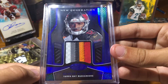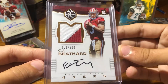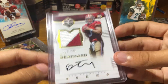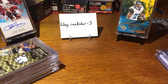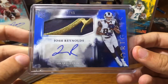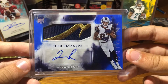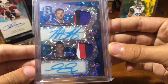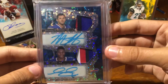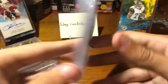Chris Godwin, 41 of 50. CJ Beathard, 161 of 299 RPA from Limited — really nice patch, little Rams head. Josh Reynolds RPA from Origins, 2 of 49. The Goat. And Zay Jones dual auto RPA, nice colors, 2 of 20 from Spectra.